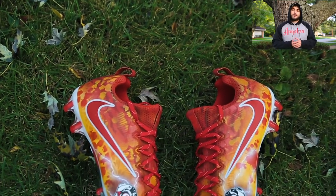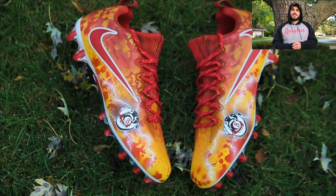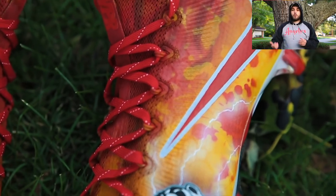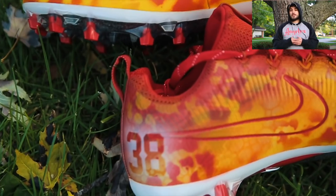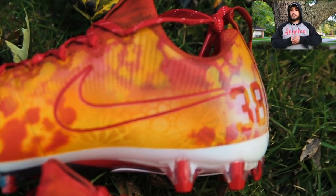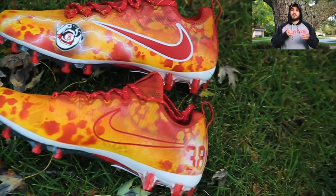Next up we have a pair of the Vapor Untouchable Pros for Ron Parker of the Kansas City Chiefs. We decked these out in a simple Chiefs colorway — yellow and red — and he also wanted to include a logo from one of his clothing lines. It's always a really cool touch when you personalize it even a little bit more to mean something extra to the player, combining a few different elements.